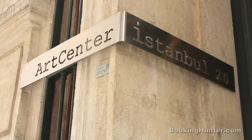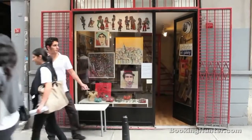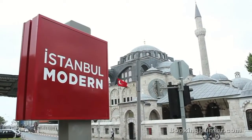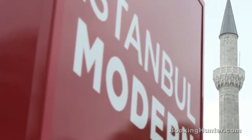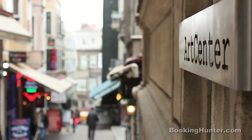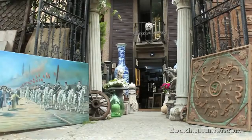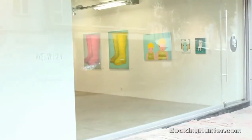Our number 7 attraction is for art lovers, as Istanbul's rich art scene offers something for everyone. Close to the newly opened Istanbul Modern, which hosts a superb collection of modern and contemporary art, there is the bohème district of Cihangir. Nestled between cozy cafes and stunning antique shops, Cihangir is for those who are interested in up-and-coming galleries and small designer shops.